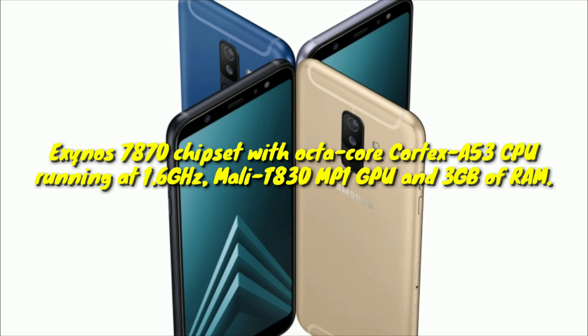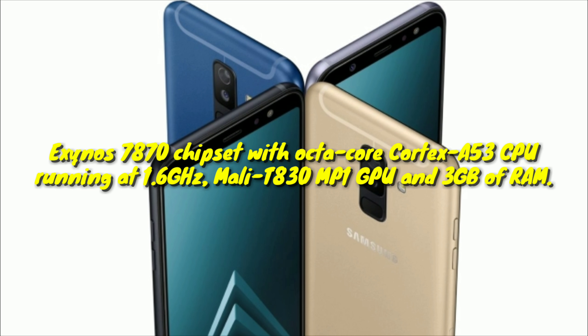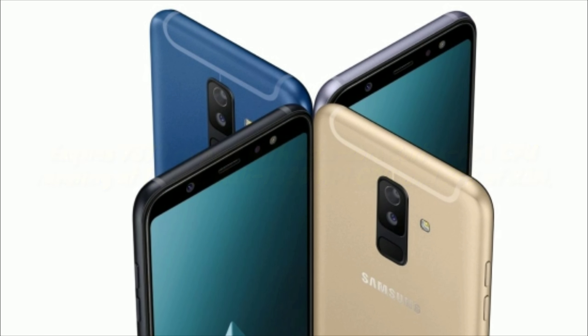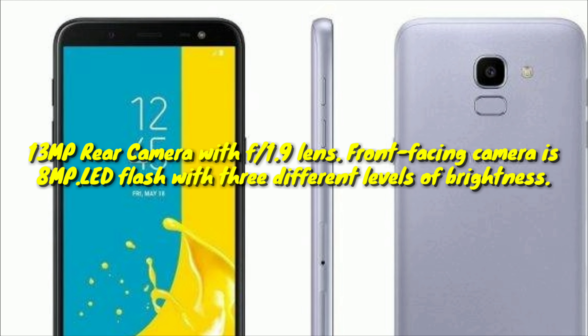Under the hood is Samsung's own Exynos 7870 chipset, with an octa-core Cortex-A53 CPU running at 1.6GHz, Mali-T830 MP1 GPU, and 3GB of RAM. The 32GB of internal storage can be expanded via the microSD card slot.